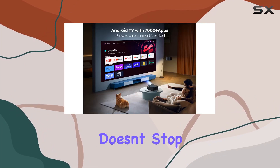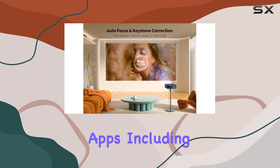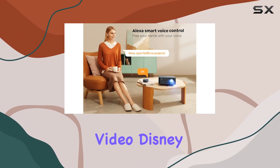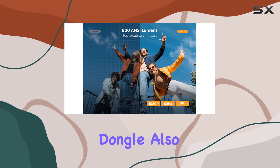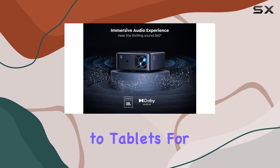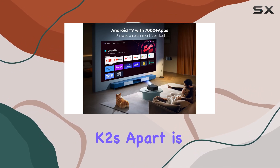Whether you're watching your favorite movie or playing the latest video game, the K2s delivers a perfect picture every time. Thanks to its Android TV capabilities, you have access to over 7,000 apps including popular streaming services like Netflix, Prime Video, Disney Plus, and more. The detachable TV dongle also makes it compatible with a wide range of devices, from laptops to tablets, for seamless plug-and-play functionality.